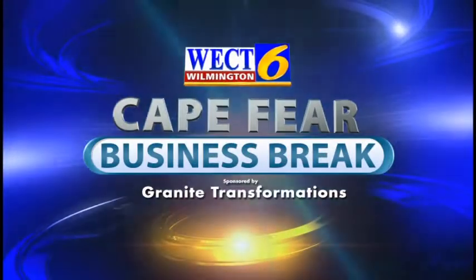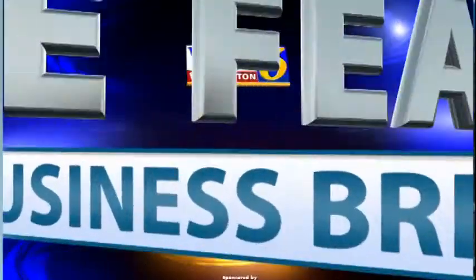This is the WECT Cape Fear Business Break. Hello and welcome back to the Cape Fear Business Break. I'm Megan Donoghue. Today I'm joined by Matt Farlow, Sales Manager with Granite Transformations. Welcome back, Matt. Good to see you.